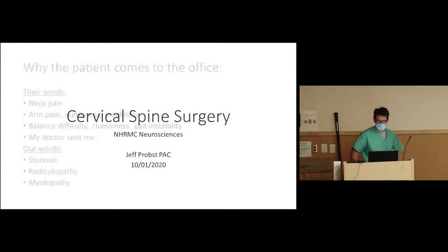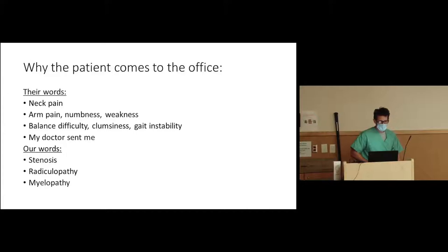Cervical spine surgery. Jack covered more of the anatomy, so you're fresh on where the nerves exit and what each can do. I took a more holistic approach, starting from why the patient comes to the office — that way you'll have a better idea of why they're now sitting in your room.